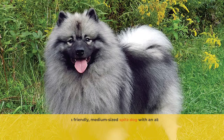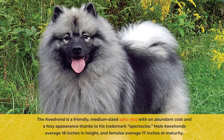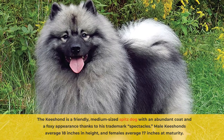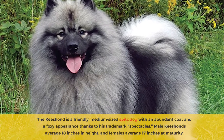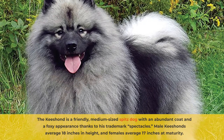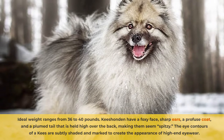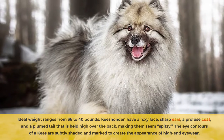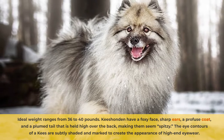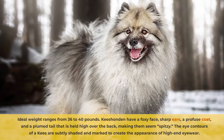The Kisand is a friendly, medium-sized Spitz dog with an abundant coat and a foxy appearance thanks to his trademark spectacles. Male Kisands average 18 inches in height and females average 17 inches at maturity. Ideal weight ranges from 36 to 40 pounds. Kisanden have a foxy face, sharp ears, a profuse coat, and a plumed tail that is held high over the back, making them seem spitsy.